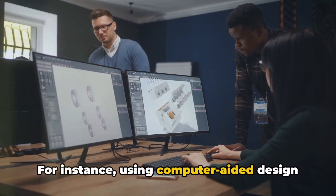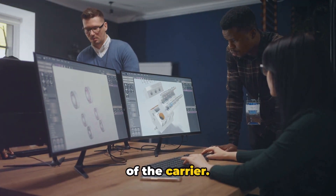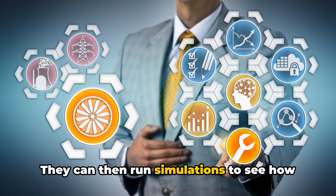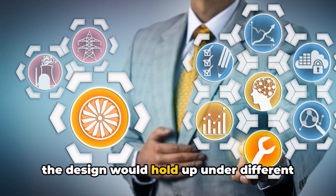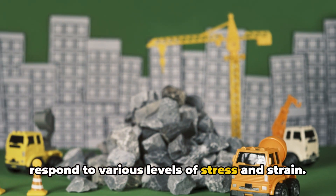For instance, using computer-aided design software, engineers can create 3D models of the carrier. They can then run simulations to see how the design would hold up under different weather conditions, or how it might respond to various levels of stress and strain.